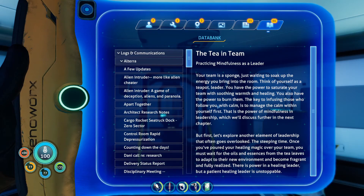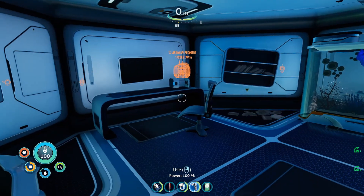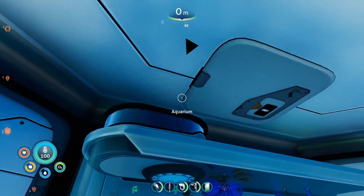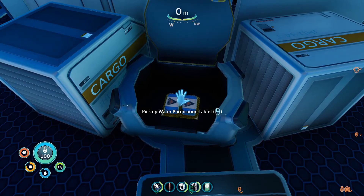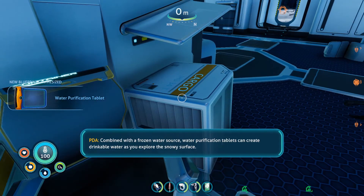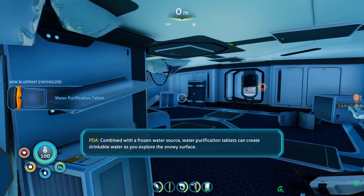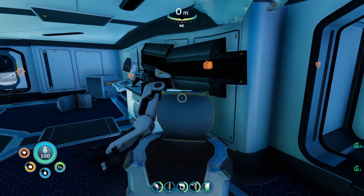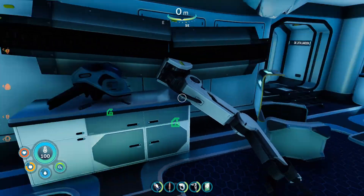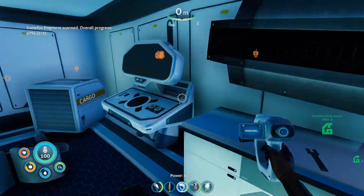Just doing a bit of speed reading — some good old lore. Combined with a frozen water source, water purification tablets can create drinkable water as you explore the snowy surface. Good to know — that's new, I never knew that was a thing. Snowbox fragment — we only need one more. We have a lot of stuff to craft.